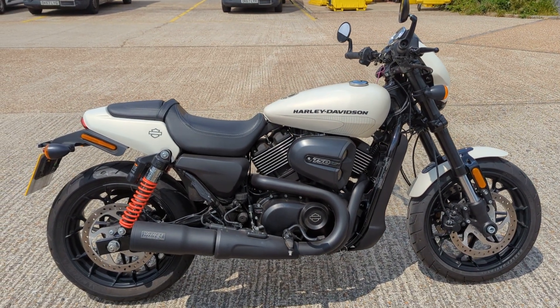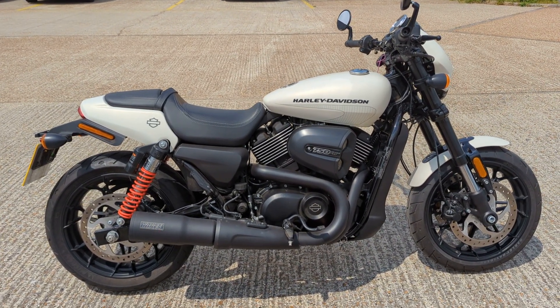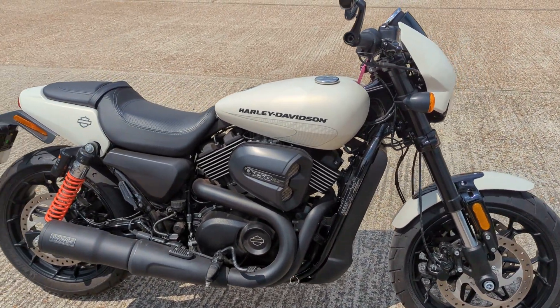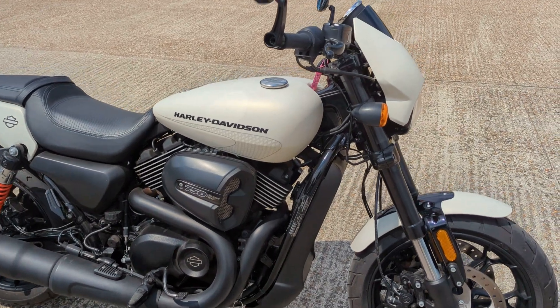Just arrived — 2018 Harley-Davidson 750 Street Rod. Really does look good in this white. Really cracking looking bike this.